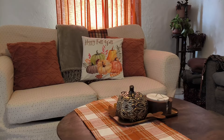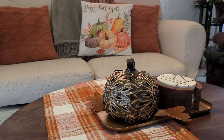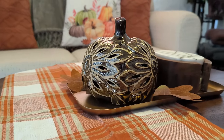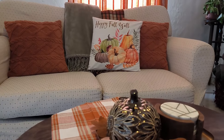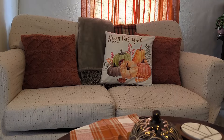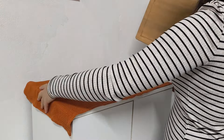In order to decorate the sofa, I just added in some throw blankets and some fall-themed pillows, and that was that.